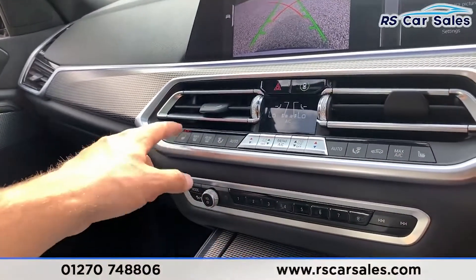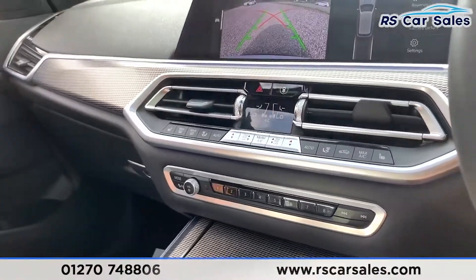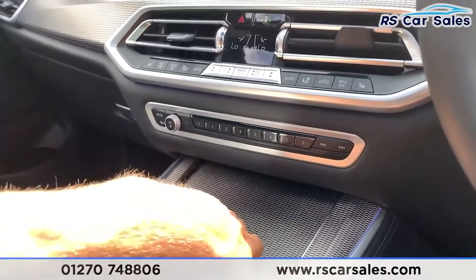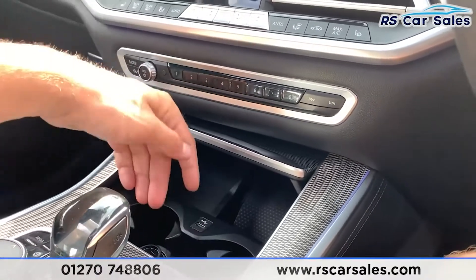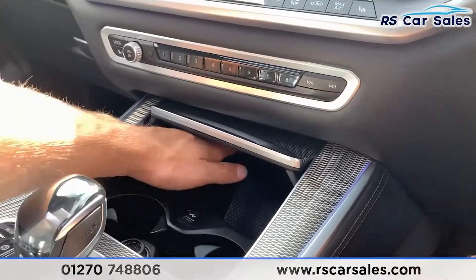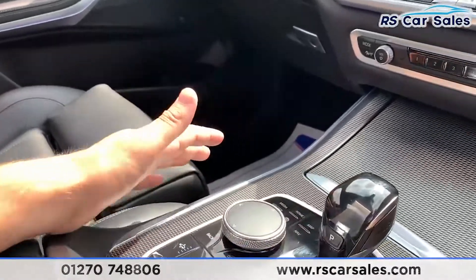You do also have two heated front seats, which for those cold winter mornings really does make all the difference. We do get the BMW Individual trim all around this vehicle with ambient lighting, which is a very nice addition and really makes it quite homely inside. The center console has two nicely sized cup holders, USB connectivity, 12-volt connectivity, and storage just down there. You also have wireless charging for your phone in there as well.